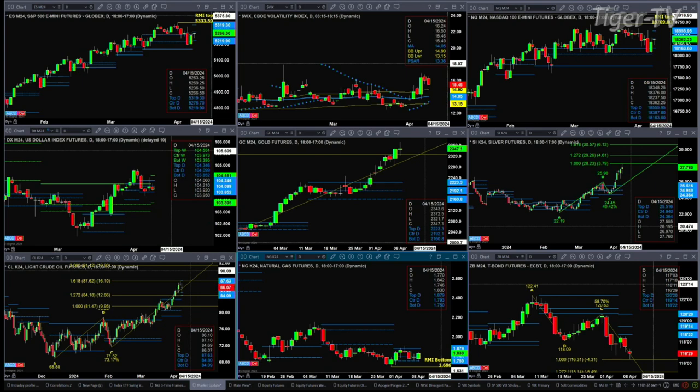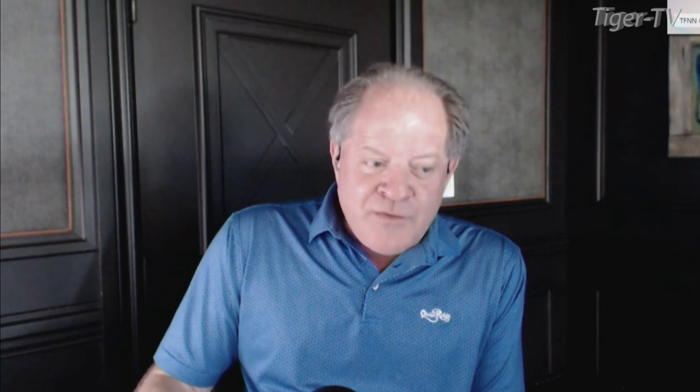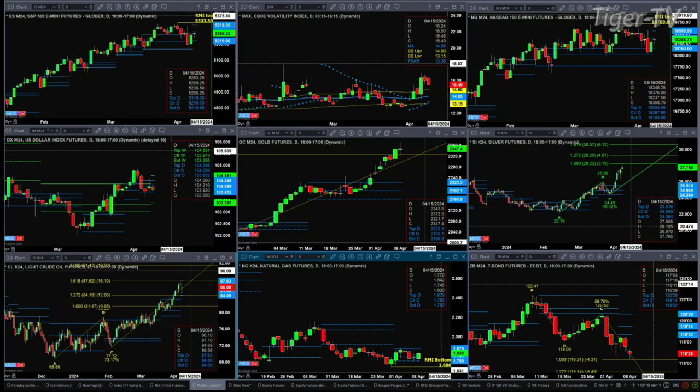If we take a look at the U.S. Dollar Index, it's just consolidating within its daily profile. It's attempting to form a new weekly profile, and that new weekly profile is above the prior weekly profile. Again, it continues its bullish structured message based upon profiles.